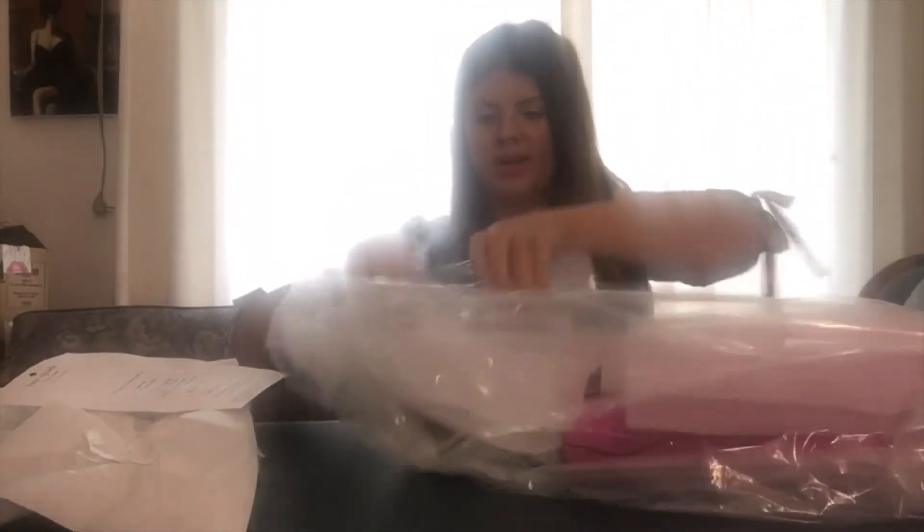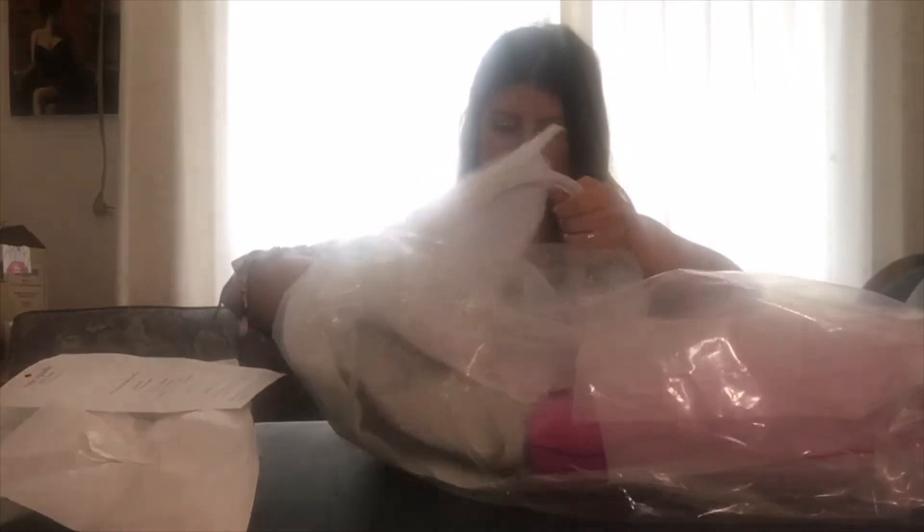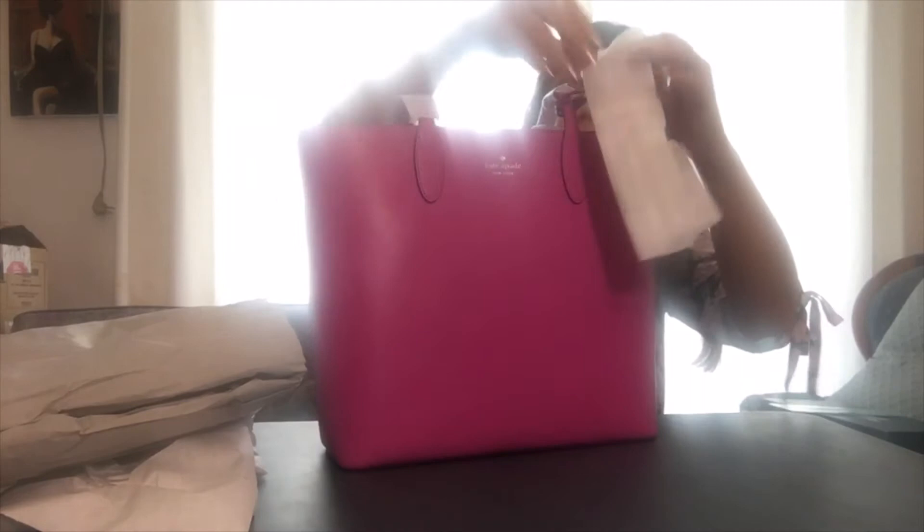I'm just going to go ahead and get this opened up for you guys so we can see what I actually bought, because I'm sure that's what everyone is here to see. So this is the purse.